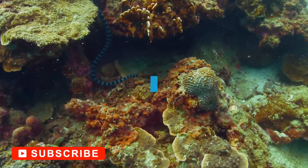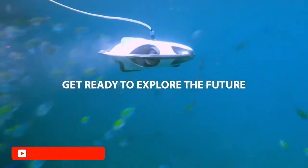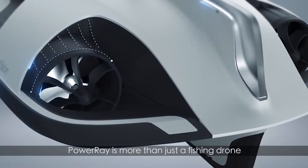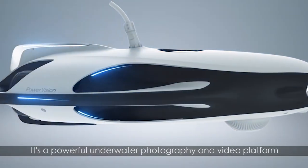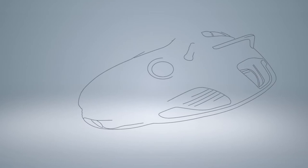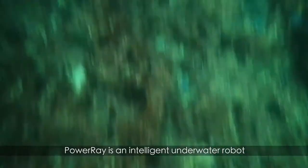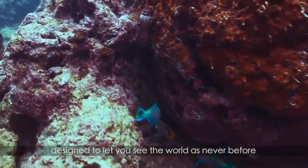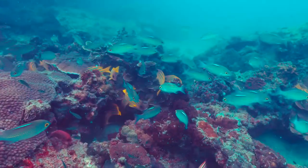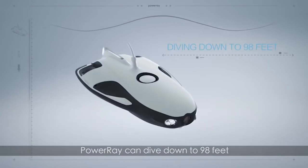Underwater drones, also known as Remotely Operated Vehicles or ROVs, are the marine likes of their aerial counterparts. They've grown in popularity over the last five years, given the advancements in imaging and versatility. Now they can capture equally high-resolution video and stills without risking an expensive DSLR and their even-pricier housings. Instead, you can merely charge up the drone, toss it in the water, and capture images without risking your camera and your livelihood. With some models diving as deep as 150 meters, you can explore far further than before.